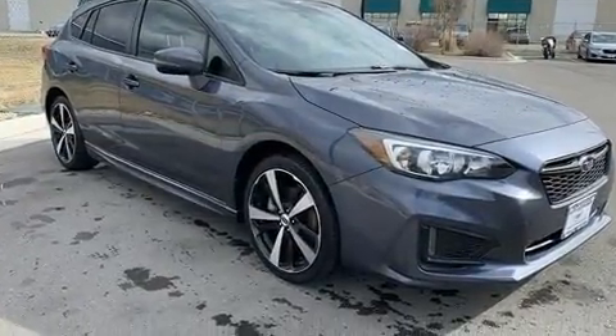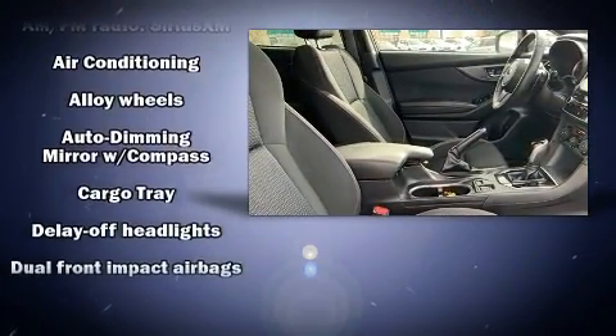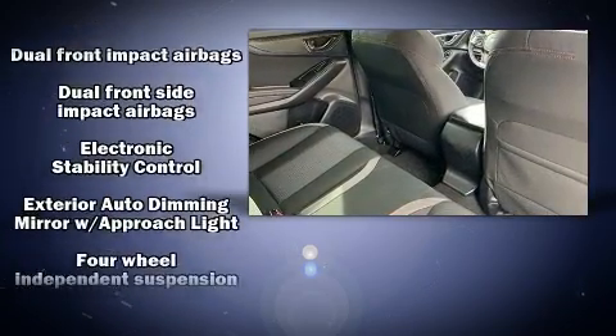Subaru also prioritized safety and security with features such as a panic alarm, an emergency communication system, and four-wheel disc brakes with ABS.